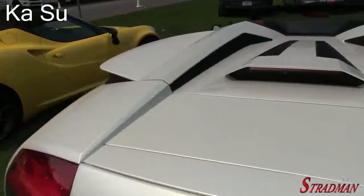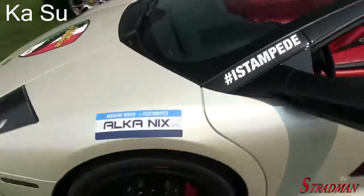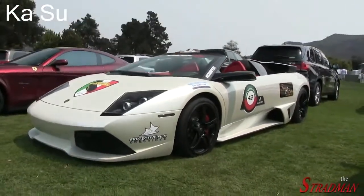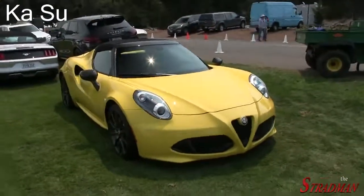Kind of a holy grail type supercar for myself - this is like the Lamborghini of my era. A balloon white LP 640 Roadster. Then a cool little 4C. Holy moly! Another F12 TDF!